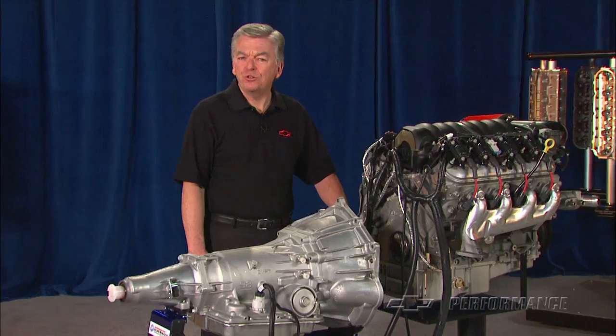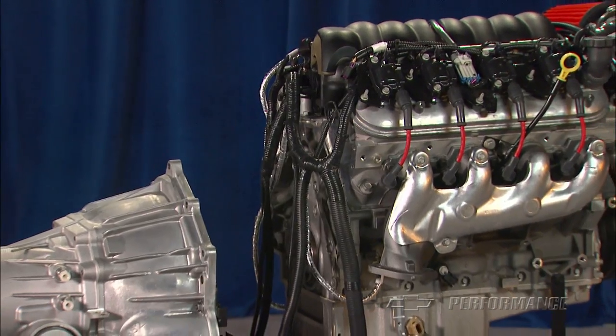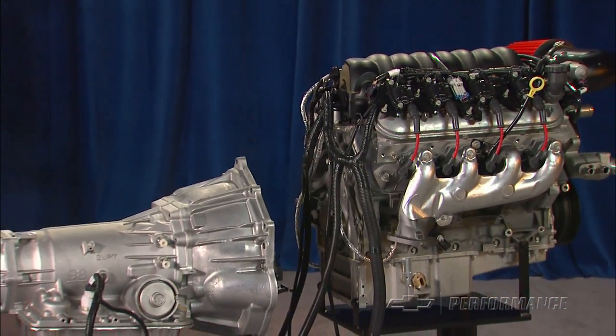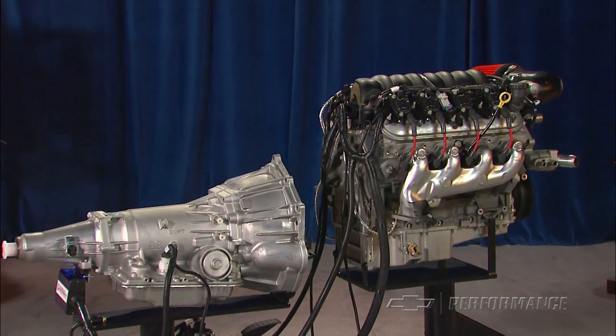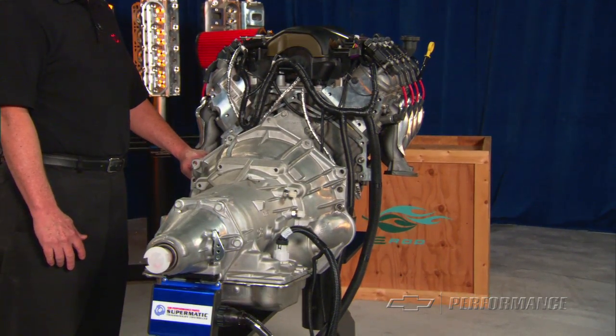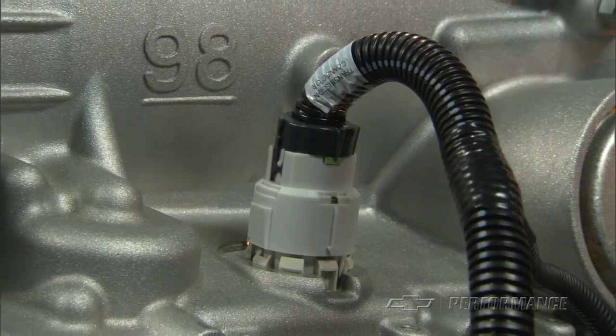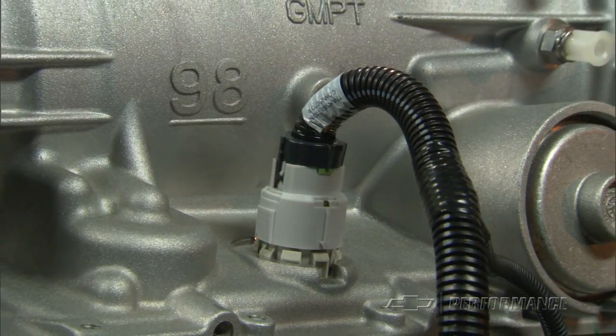To help the enthusiast update his vehicle's powertrain, Chevrolet Performance engineers have put together an entire LS drivetrain system with electronics, all in one concise package. This exclusive product from Chevrolet Performance is truly a connect and cruise solution for your hot rod conversion needs.